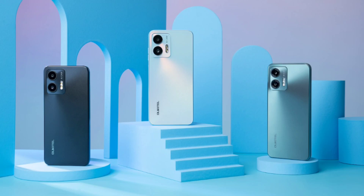The new C35 model features a sleek design with impressive performance, catering to those who seek both aesthetics and affordability in their mobile phone.